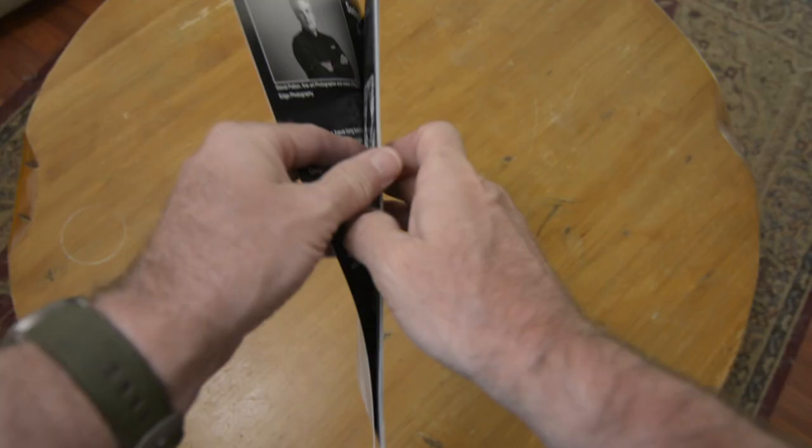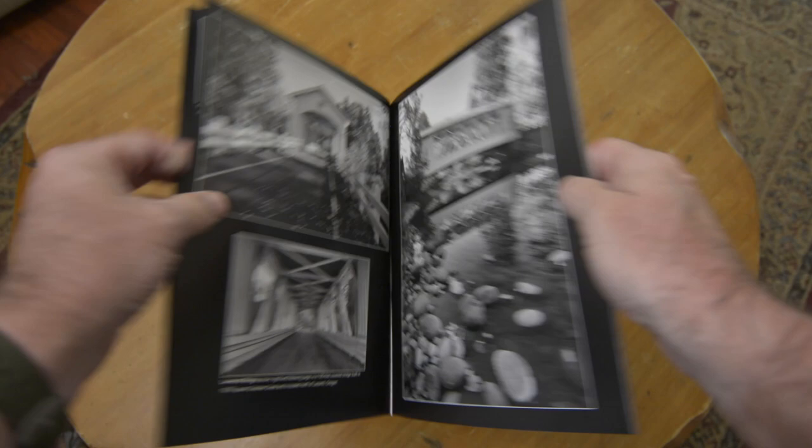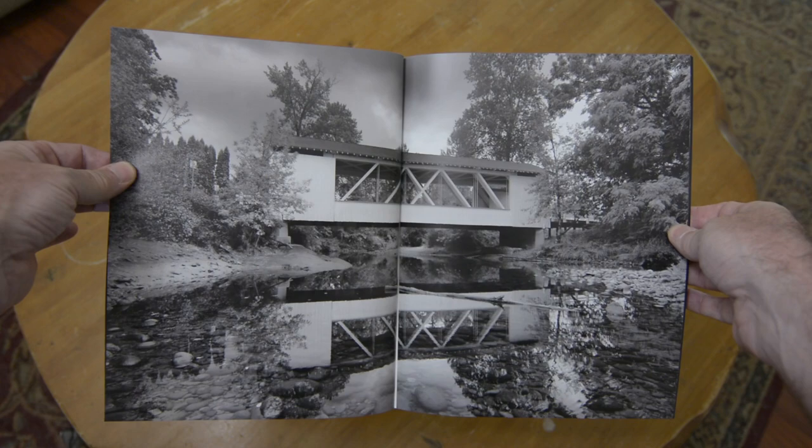I've said before, I think people should really consider printing their photography. I think you get a lot of benefit from printing your work. I think you really appreciate the photos more if you can hold them in your hand, and zines are a great way to do that. I like that zines are a very cost-effective way to print your work — you can present a collection of photos in a way that's really not too expensive.